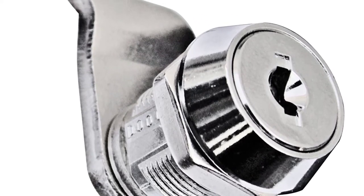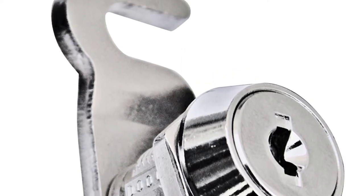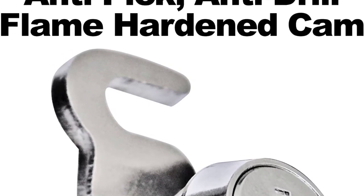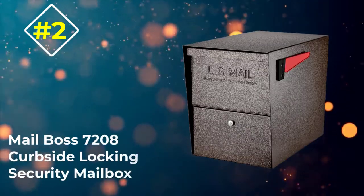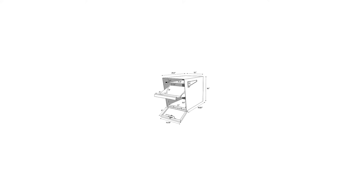Its galvanized welded steel construction addresses any potential durability issues. Each buyer will have a choice between 11 color options as well. I ended up going with the black one, though there are certainly several stylish options for more adventurous people.